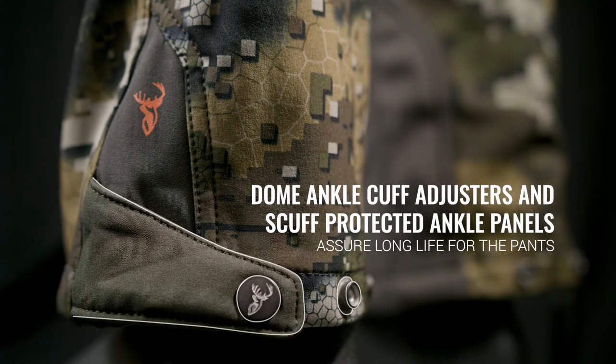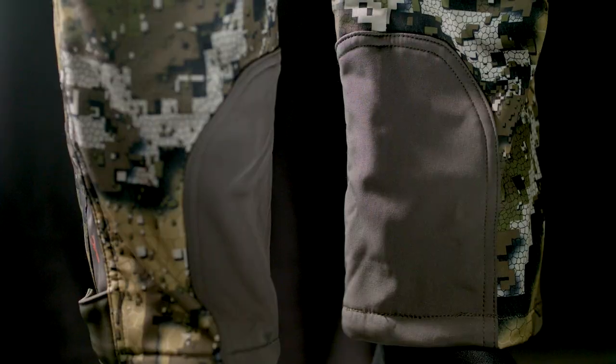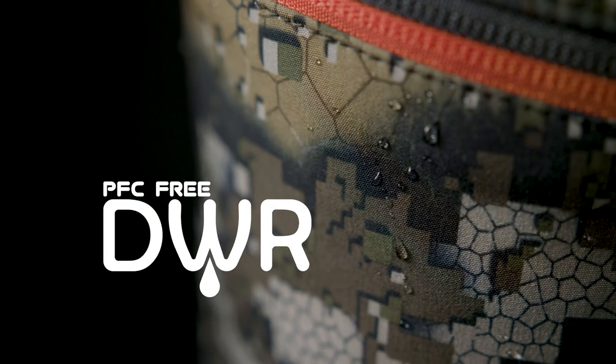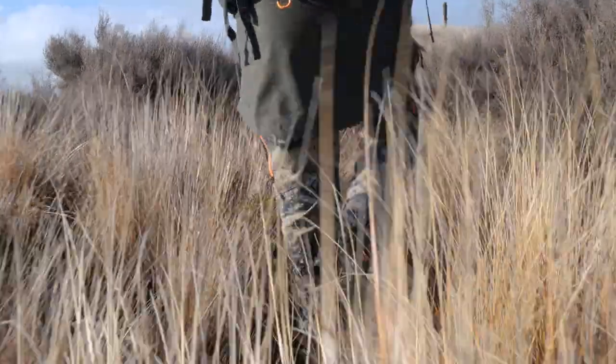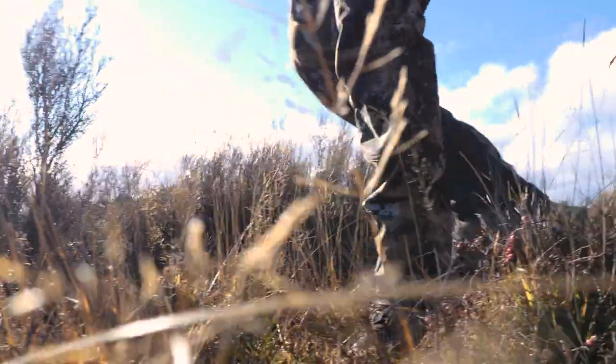Dome ankle cuff adjusters and scuff-protected ankle panels assure long life for the pants. PFC-free durable water repellent performs great without the nasty byproducts that don't break down after getting dumped into the environment. The Legacy Trousers are extremely comfortable and versatile.